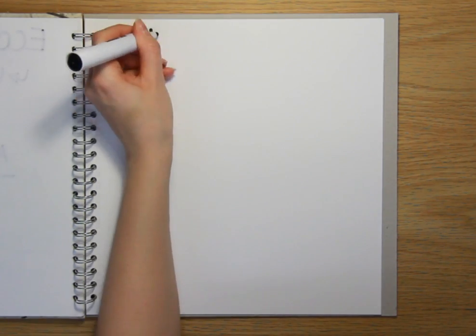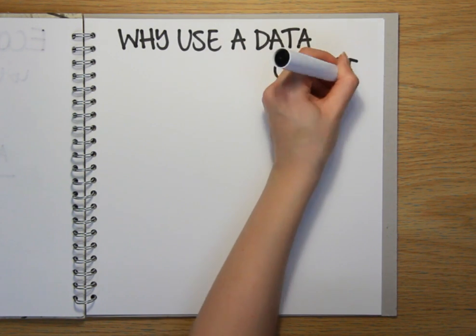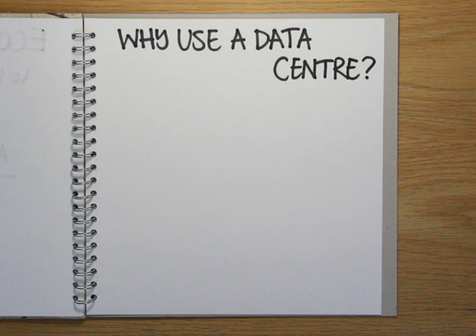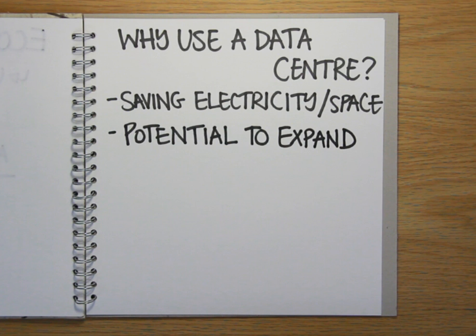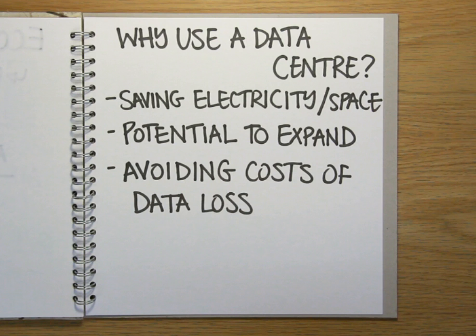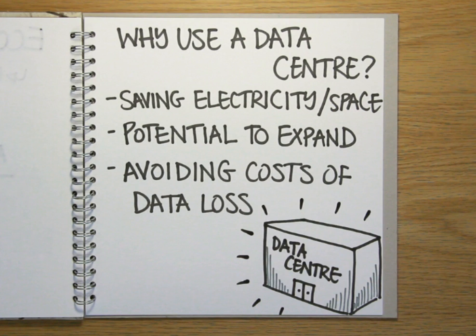So if you've already got a computer room with all your servers in it, why would you need a data centre? For some businesses, popping their servers in a data centre might not be necessary. But organisations are increasingly doing the sums and asking: how much electricity in floor space would we save if we put all our servers in one location? How much will it cost if we need to expand or reduce our current IT infrastructure in the future? And what would be the cost to the company if we lost our servers to a power cut, theft, fire or flood? If the answer to any of the above is a lot, then a data centre might be a better option.